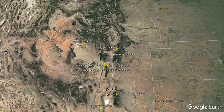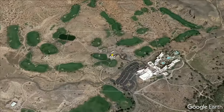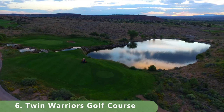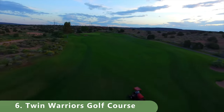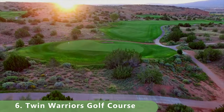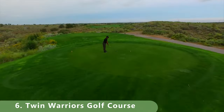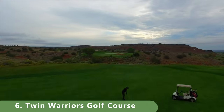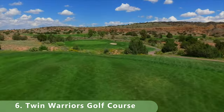Number 6 is a fun one called Twin Warriors. It's a long course — 7,736 yards from the back tees — with a slope of 140 and a rating of 75.4, making it a challenging course. Built in 2001, it has hybrid bluegrass fairways and bentgrass greens. It's open year-round and was designed by golf architect Gary Planks.